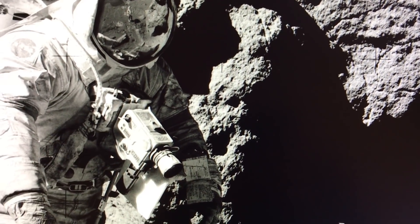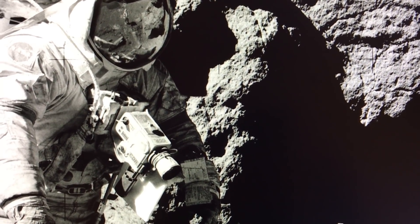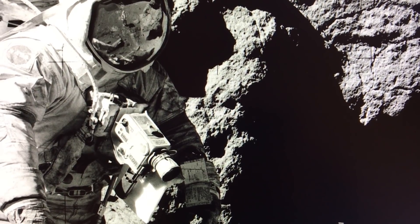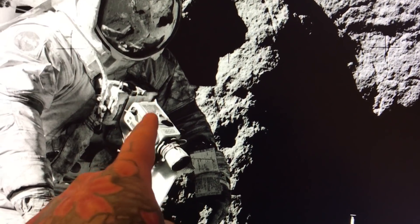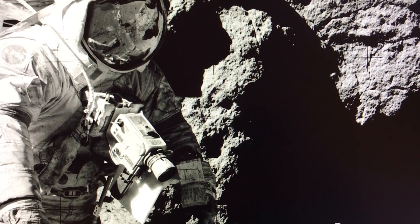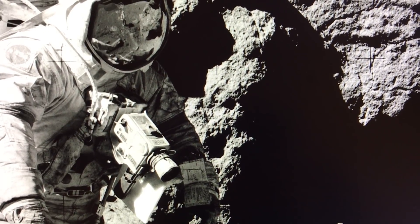This image is courtesy of NASA — I'll post the link below. Our taxpayer dollars paid for the creation of this image, made by a Hasselblad. So yeah, free domain, as long as I credit NASA.